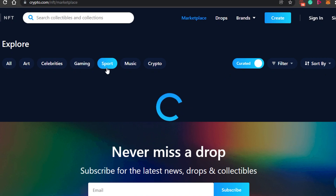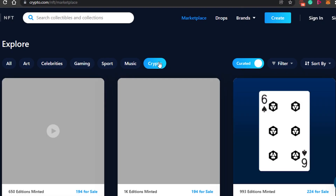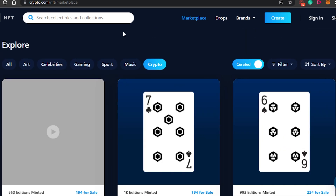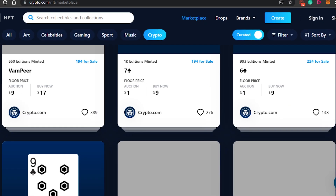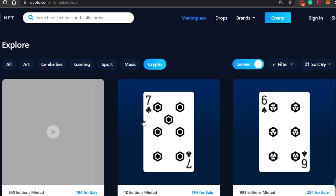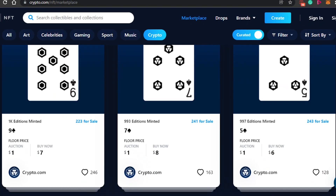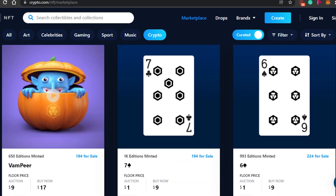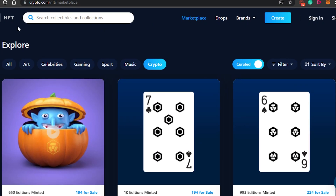The main thing about crypto.com/nft is that you can buy NFTs using your crypto — you don't have to use Ethereum exclusively. You can buy on Ethereum or Polygon, but you can also buy directly using your crypto.com blockchain or other cryptocurrencies like Bitcoin. You can also buy from your debit or credit card as well.